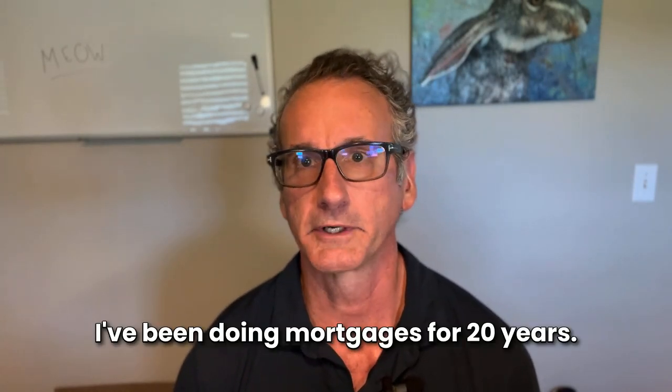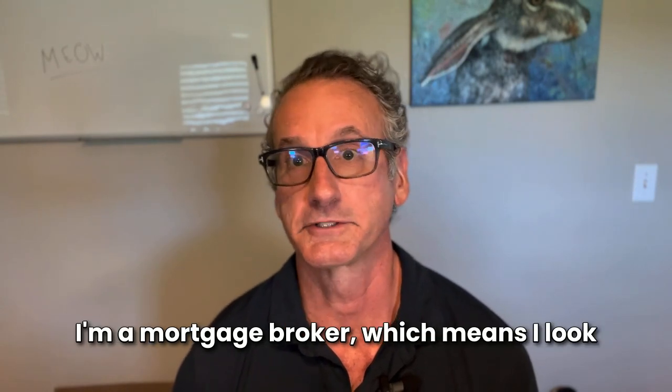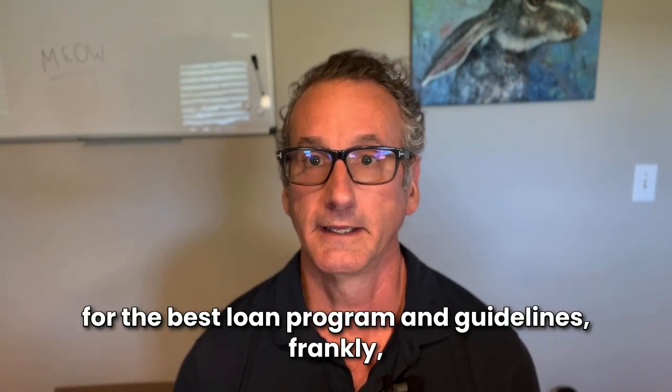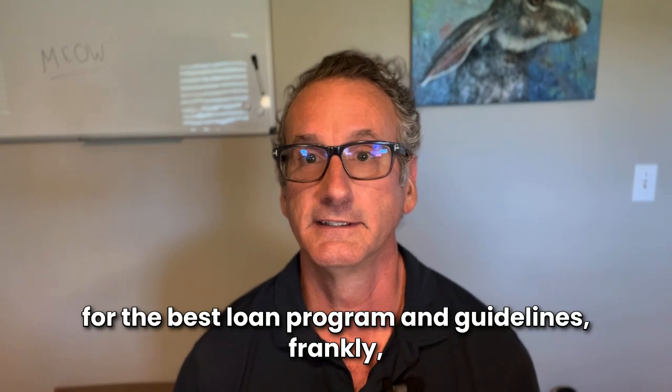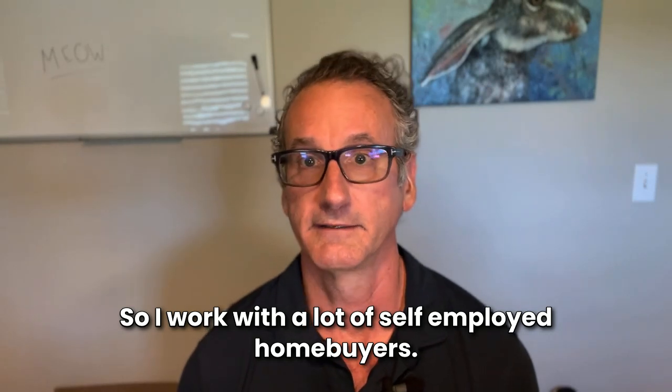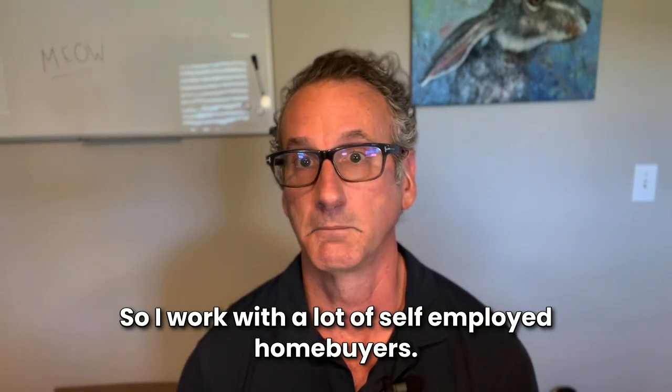I've been doing mortgages for 20 years. I'm a mortgage broker, which means I look for the best loan program and guidelines to fit a customer's particular situation. So I work with a lot of self-employed homebuyers.